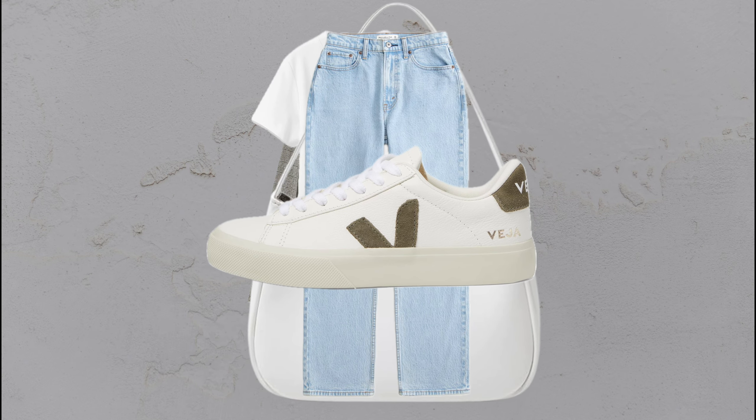Plaid blazer, white tee, blue jeans, white sneakers, and a shoulder bag — a simple look styled to stand out.